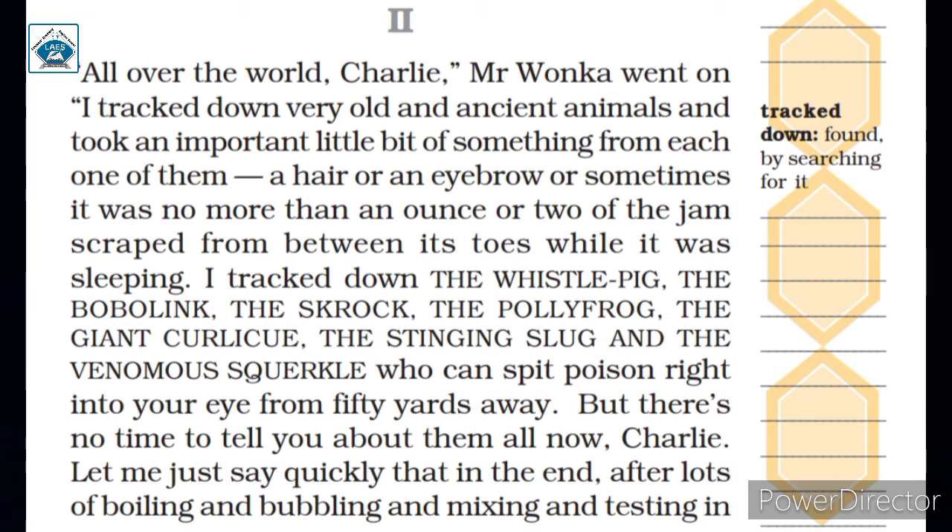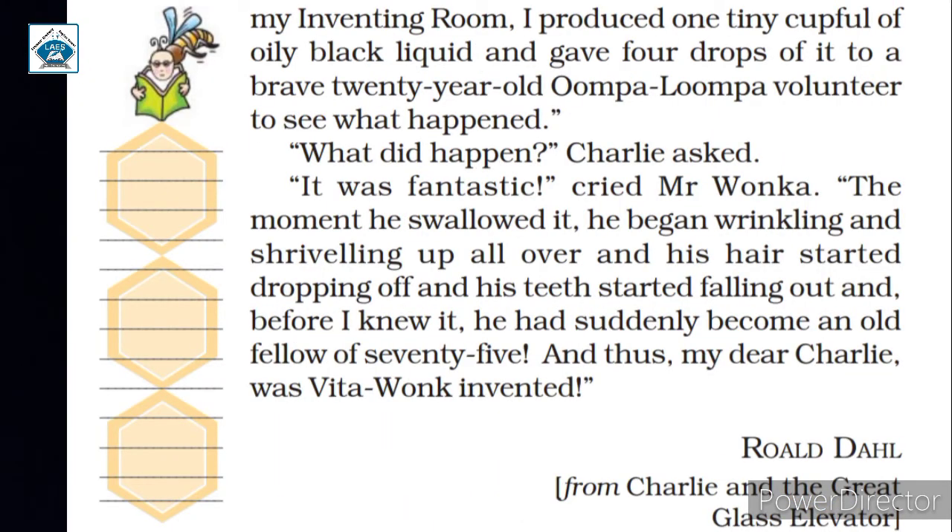He mixed all the collected things and boiled them in his inventing room. He produced a small quantity of black liquid. He gave four drops of the liquid to a brave young volunteer, an Oompa Loompa, to see the result. When the assistant asked Mr. Wonka about the result, Mr. Wonka said the effect of the medicine was very quick and effective. As soon as the young man gulped the essence, he began growing old and wrinkled — his hair dropped off and his teeth started falling out. In a moment, the 20-year-old Oompa Loompa volunteer turned into an old man of 75 years.